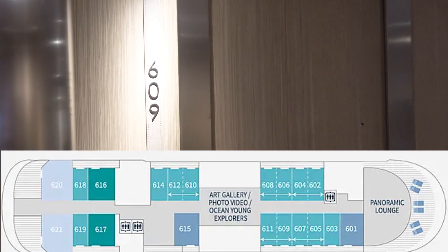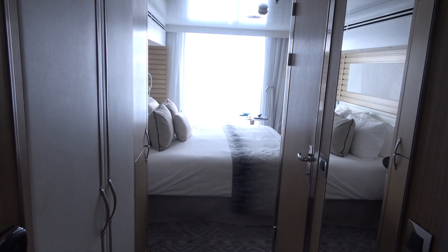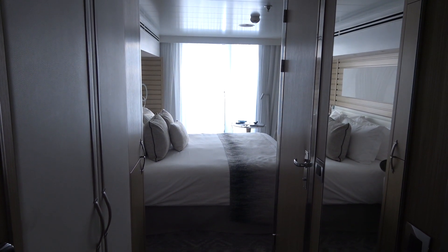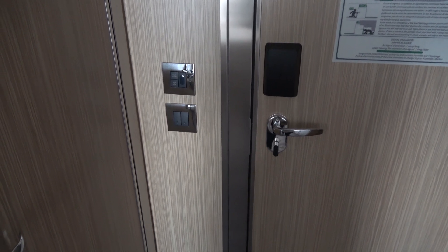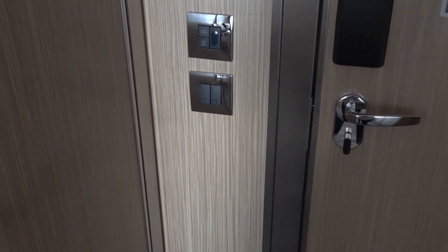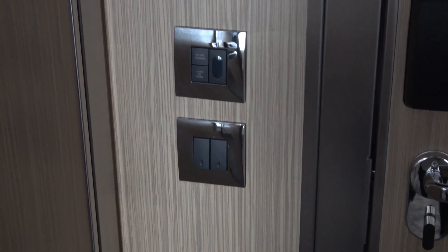205 square feet. To open the cabin, one swipes a key. This is what Cabin 609 looks like from the entranceway. Turning around and facing the door, here are your Do Not Disturb and Clean Up Room buttons.